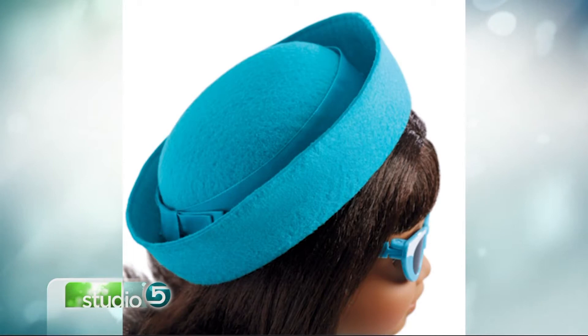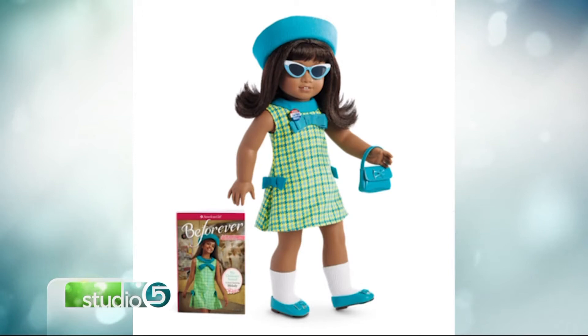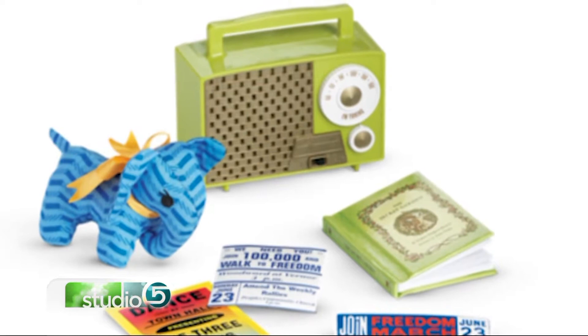She's got some really funky glasses, because you cannot have a 1960s character without having the fun kind of horn-rimmed glasses. This is also the period of transistor radios, and so Melody's got this great little transistor radio that's really fun.